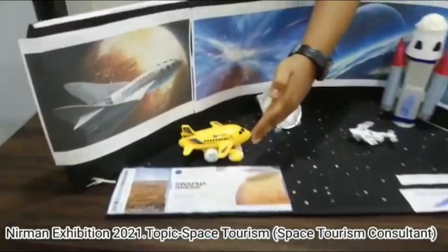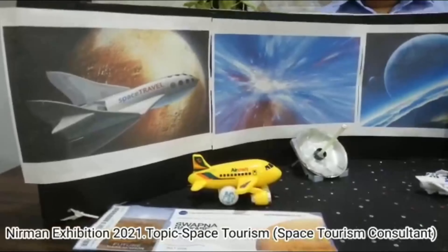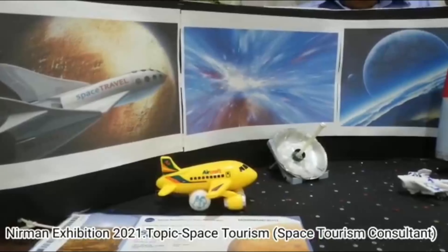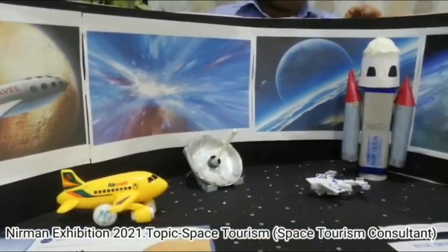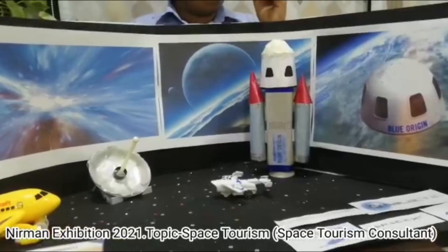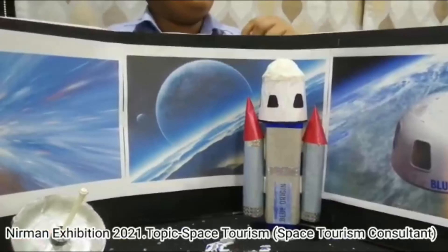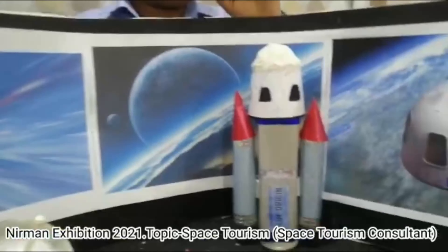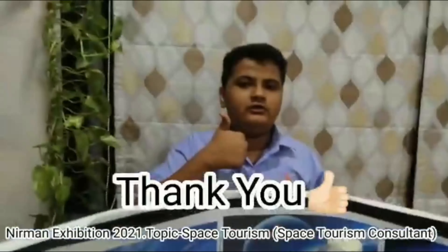The launch of a spacecraft comprises a period of powered flight during which the vehicle rises above the Earth's atmosphere and accelerates at least to orbital velocity. Powered flight ends when the rocket's last stages burn out and the spacecraft separates and continues in free fall. Thank you.